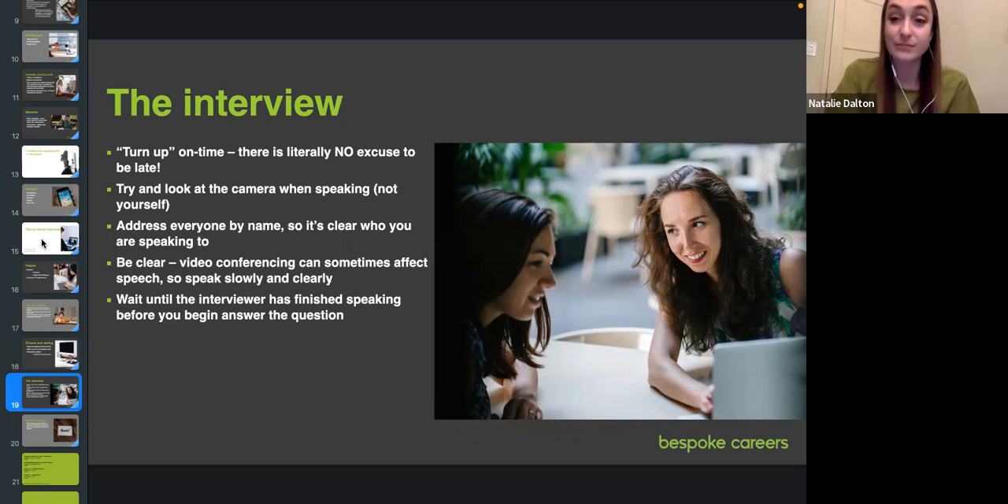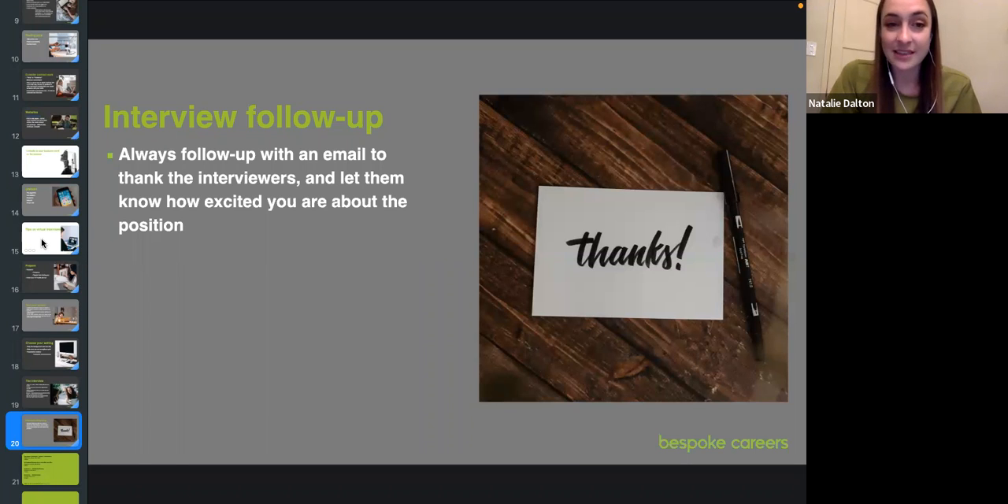It feels uncomfortable at first because you want to stare at yourself in the corner of the screen, but looking into the camera creates a sense of connection even when you're all digital. Choose your setting carefully, turn up on time, do a test ahead of time so you can screen share and have your CV and portfolio pulled up digitally. Address people by name — there's often a delay in virtual calls, so take an extra second and give everyone time to participate. Wait until the interviewer finishes asking before you respond. And after the interview, send a thank-you letter — it's small but it closes the circle.